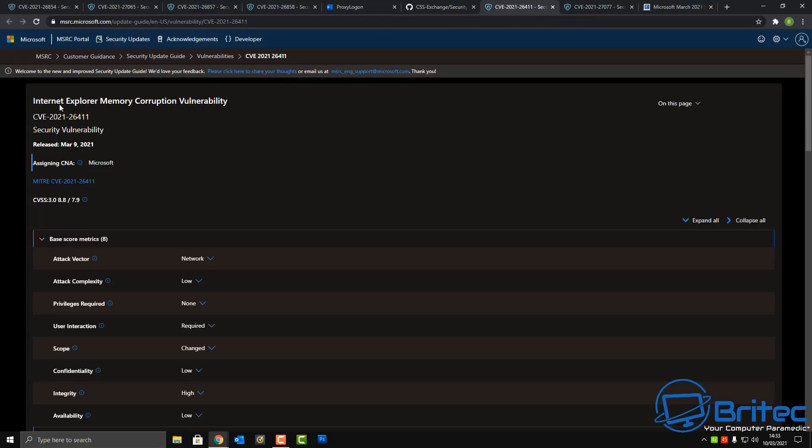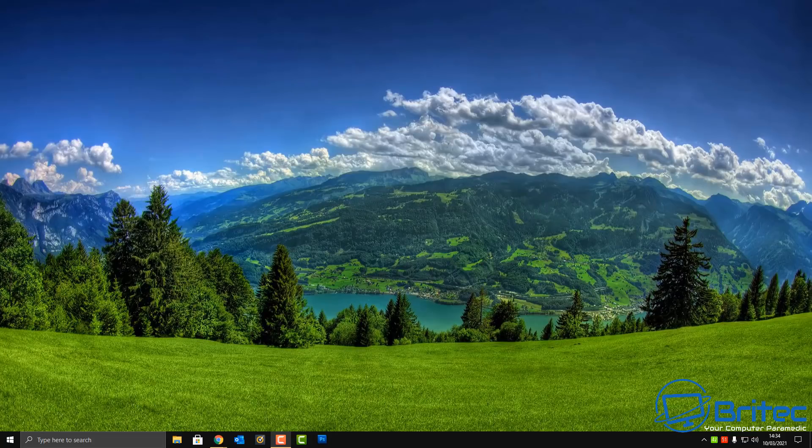The Internet Explorer memory corruption vulnerability has also been patched with this update. This seems to be an ongoing problem — 82 security patches this month alone. All you really need to do is update your operating system. Hopefully we'll see the end of these large patch volumes soon. Anyway, my name is Brian from brightechcomputers.co.uk — I'll leave all the information in the description. Don't forget to patch your PCs as soon as you can. See you in the next video!